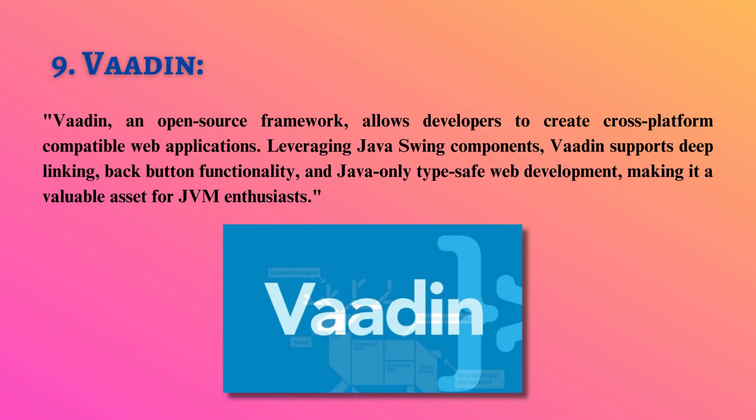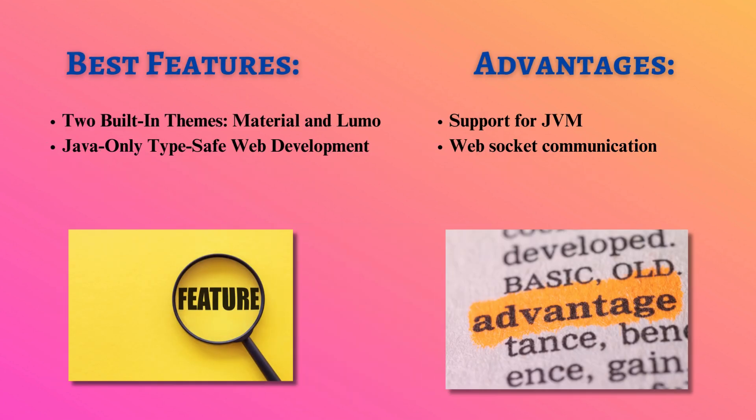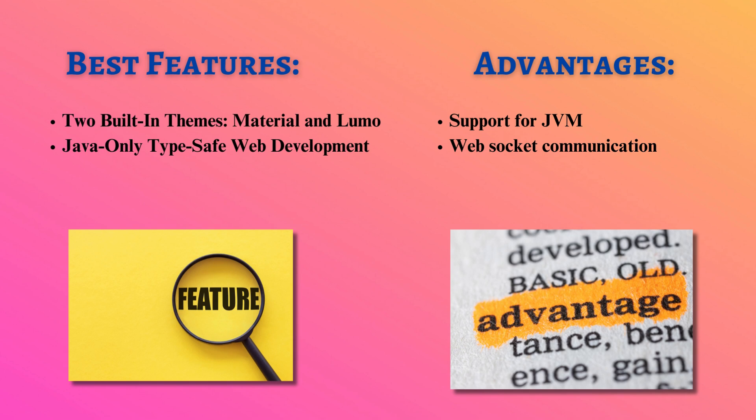Vaadin, an open-source framework, allows developers to create cross-platform-compatible web applications. Leveraging Java's Swing components, Vaadin supports deep linking, back-button functionality, and Java-only type-safe web development, making it a valuable asset for JVM enthusiasts.